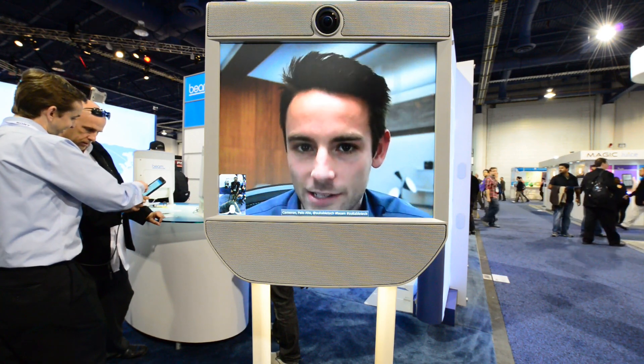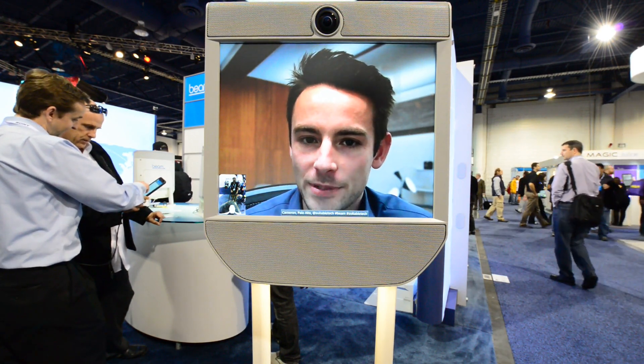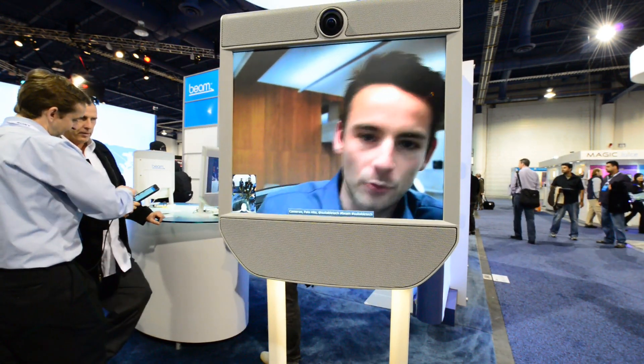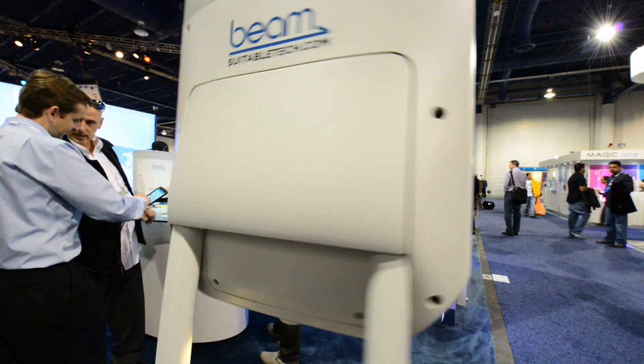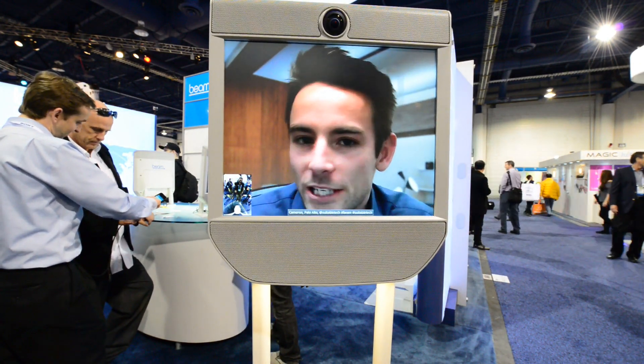So this is a remote presence device, and I am actually connected to you through Wi-Fi. I'm sitting at a desktop computer. I'm using the keyboard to control it, so I can move around, I can go right to left, I can actually do a 360 for you here. Let's try that. And so I have complete control of this device.